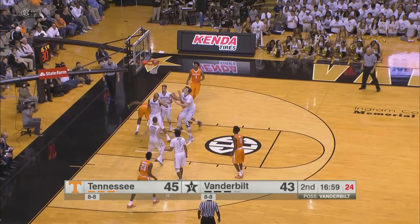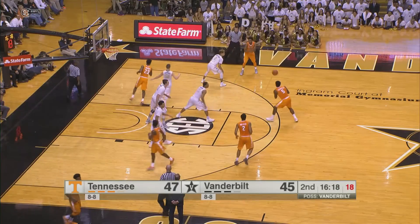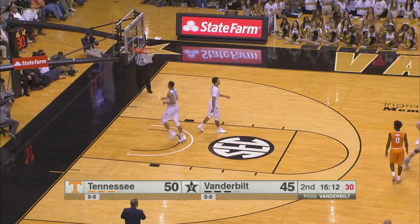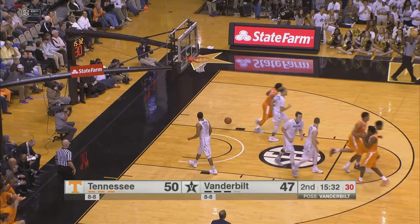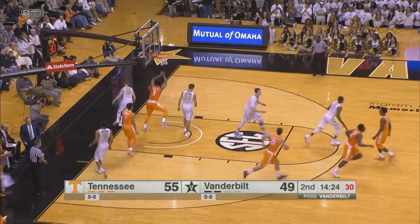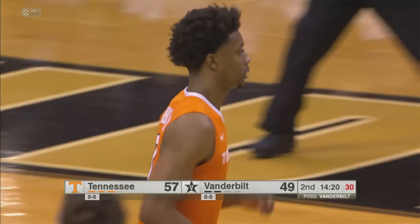Bone pulls up from 15 and it hits — rolled around and dropped in. Schofield top of the key, going to launch a three and he makes it. Money. Bowden fakes, kicks it out to Bone. Sets. Fires. Hits a three. Money. The all-time leader, 55-49. Lob pass — Hubs on the inbounds, Lamonte Turner throws it up and Hubs grabs it and slams it through.